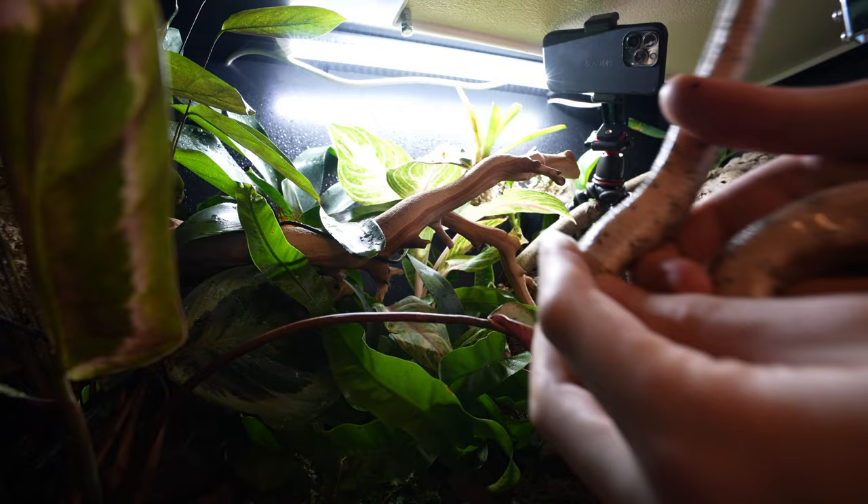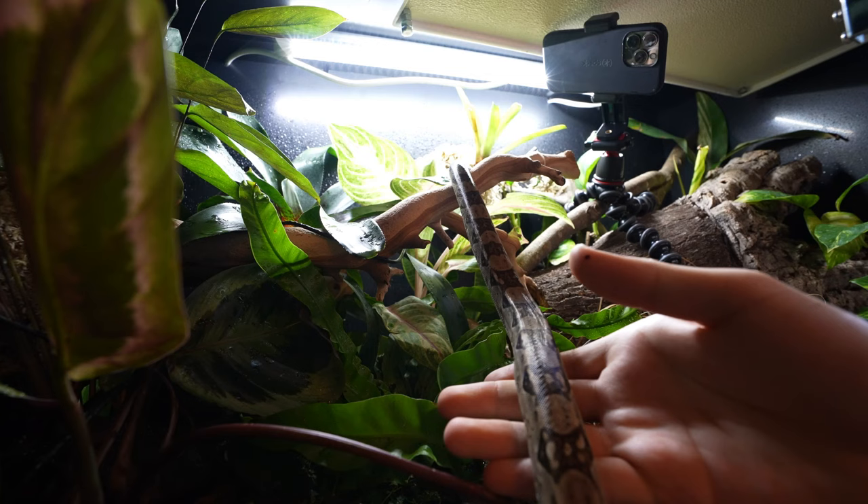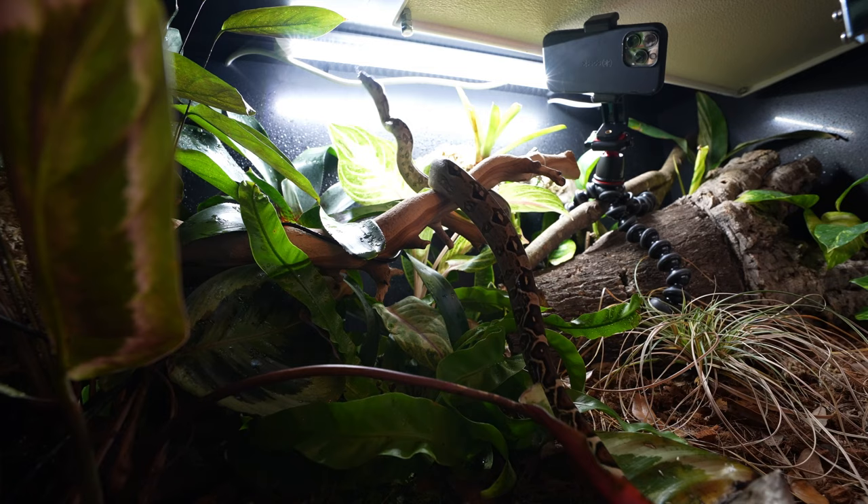Look at him already going up. This dude loves to climb.